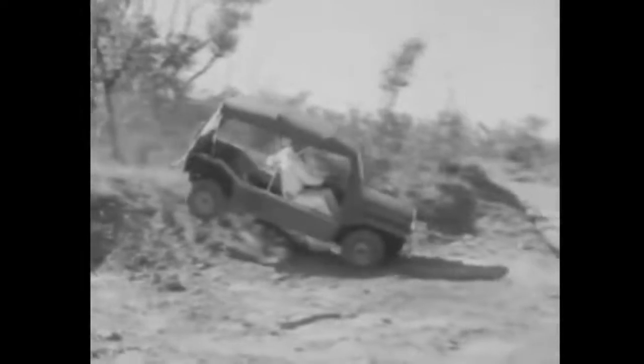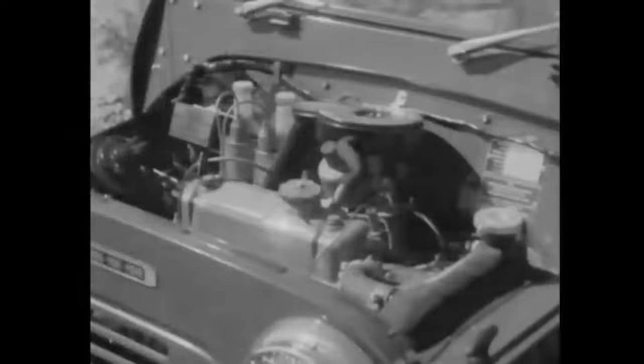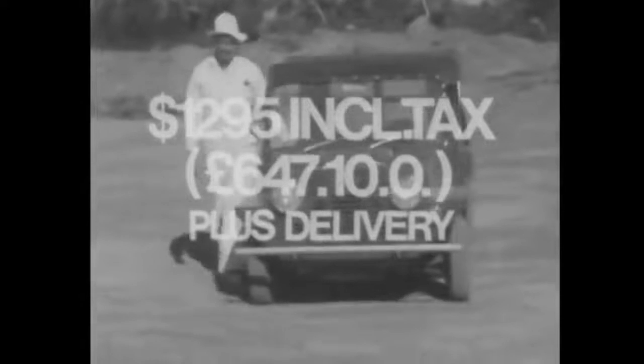Wow! Meet the BMC Mini Moke. Just look at that — the incredible Moke goes everywhere, well just about. The Moke was made for the country man, with an east-west engine, power to spare, and front wheel drive. Mini Moke is on display now — just an incredible $1,295 plus delivery.